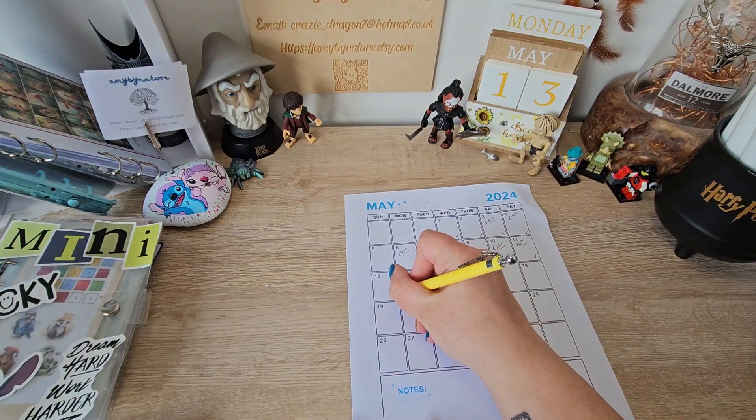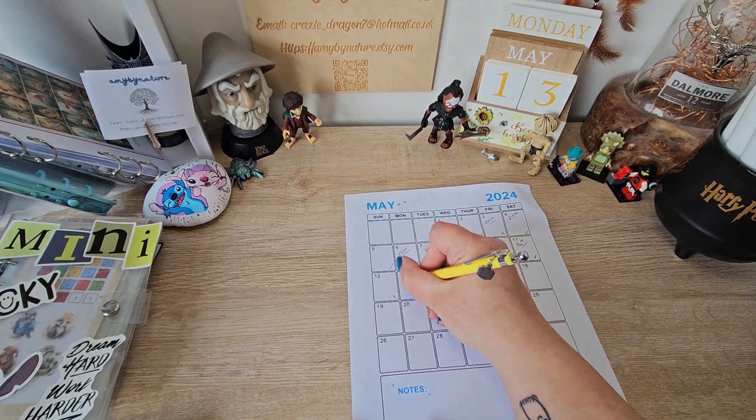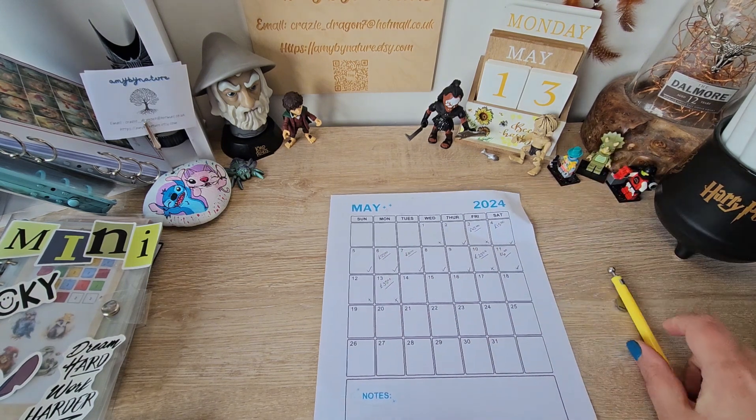Sunday was a no-spend and today is a no-spend, and we have got £35 in total to save today.